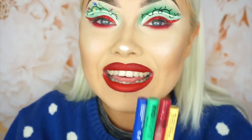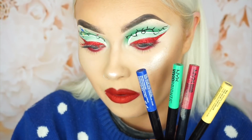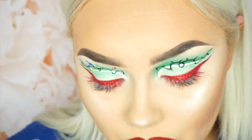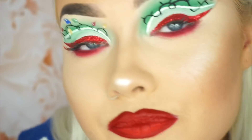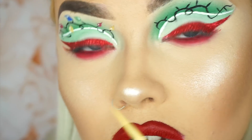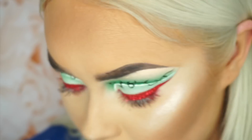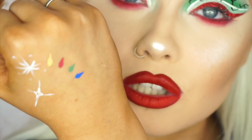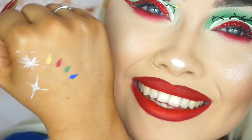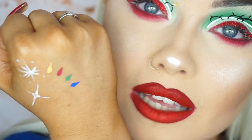Next for the exciting bit — I'm going to use the NYX Vivid Bright liners. For this I don't like to take a lot of product. I'm going to draw like a teardrop shape, just like this — this is me practicing earlier, I'm such a weirdo — just like that.